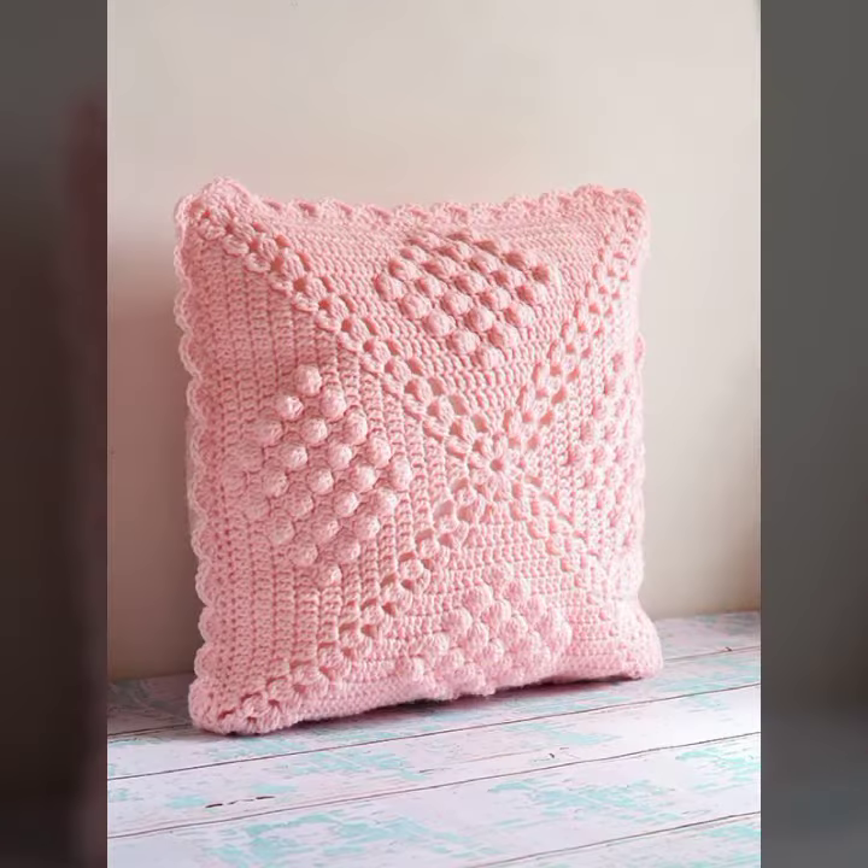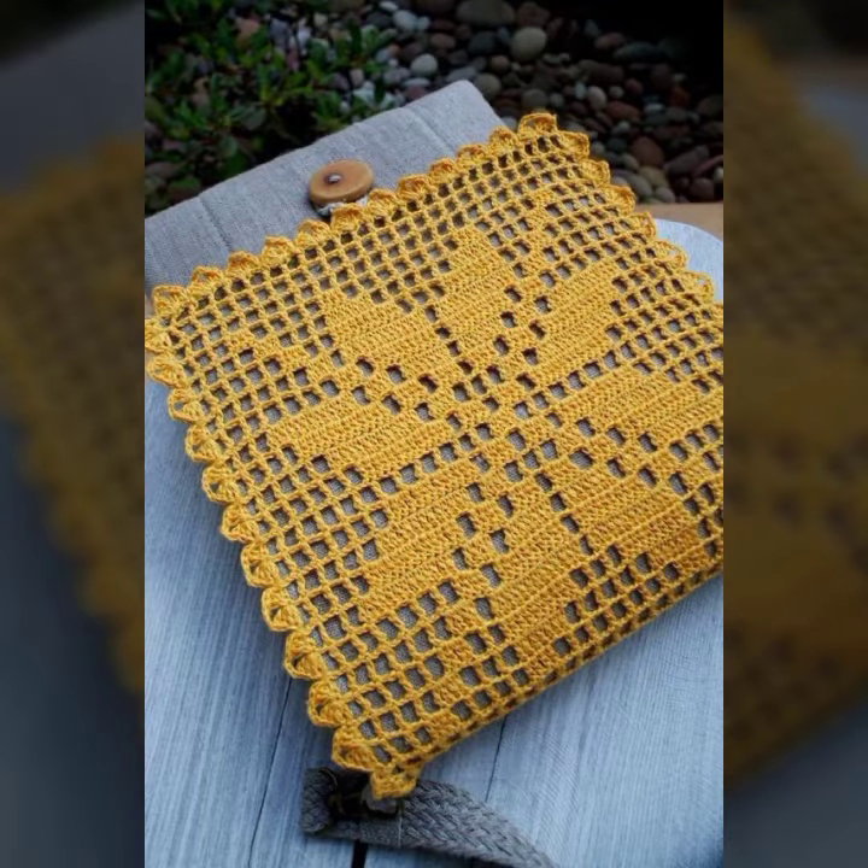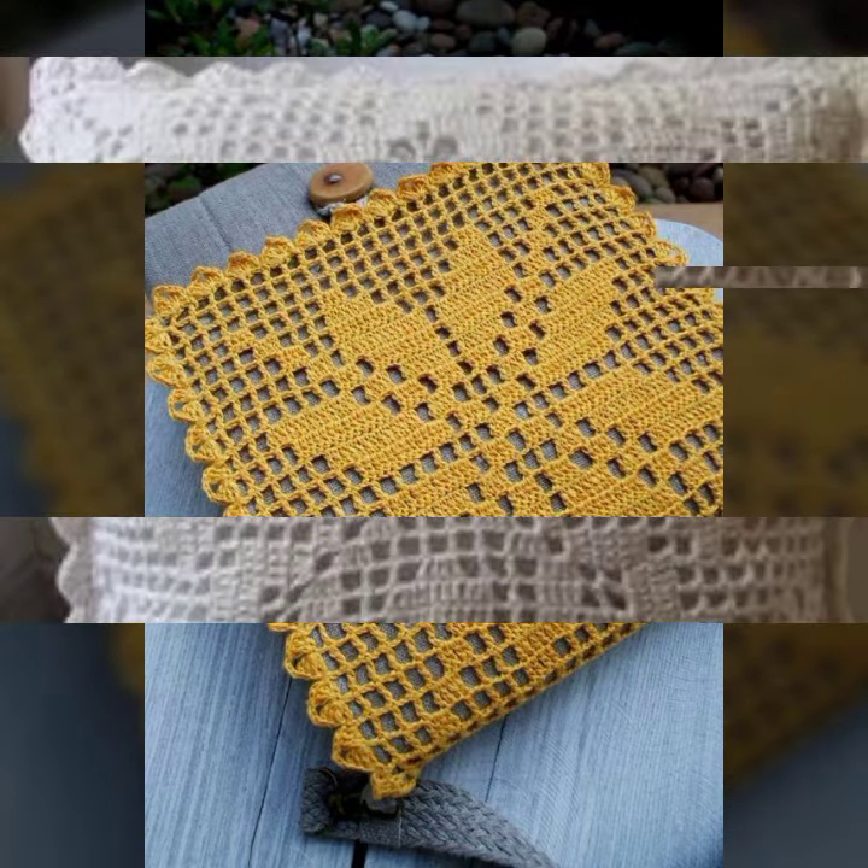If you want to buy these very beautiful crochet cushion cover designs, I will tell you some website names like lexpress-ebbar.com, etsy.com, and Amazon.